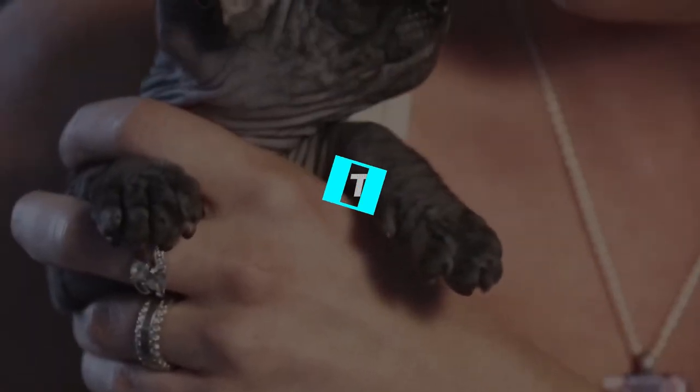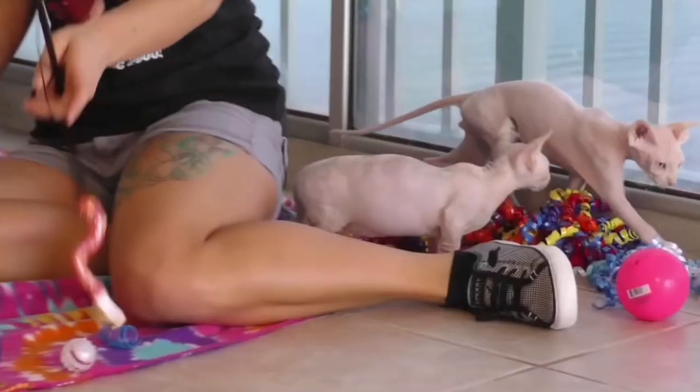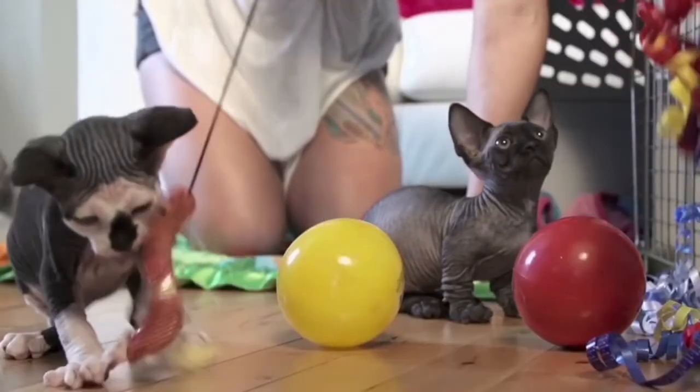Fact number 2: Sphinx Cats Are Warmer Than Most Felines. This is one fact that makes them different from other cat breeds — they are warmer than other felines by around 4 degrees.